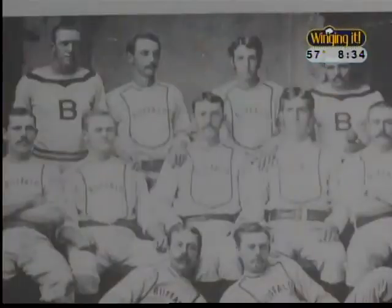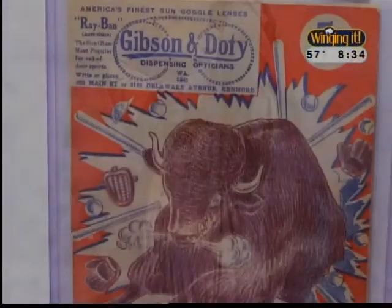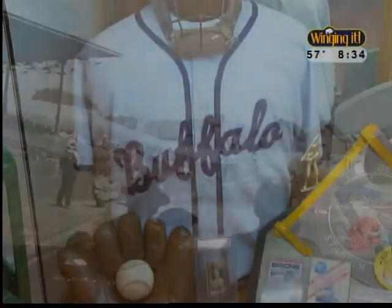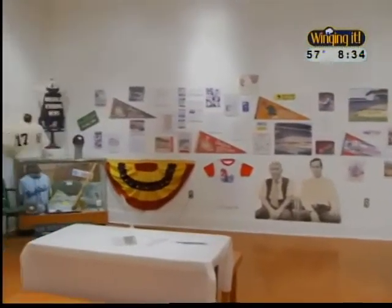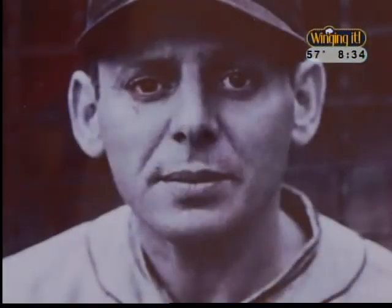Thanks, Allie. There's a new exhibit that's taken over the Buffalo Niagara Visitors Center, and it's celebrating America's pastime with Buffalo's favorite team. Their history spans more than 100 years, and during that time the Buffalo Bisons have gone through many changes, from uniforms to where they played ball. The team has played a defining role in Buffalo's character, and now anyone who pays a visit to the Buffalo Niagara Visitors Center gallery can see it up close.